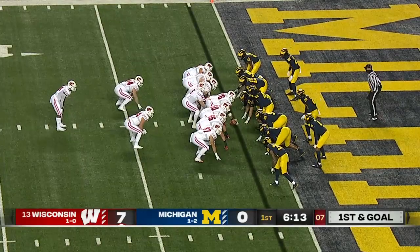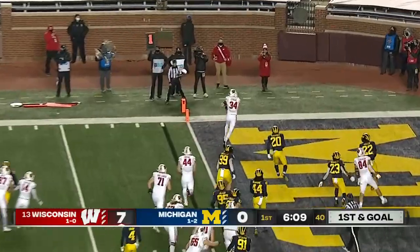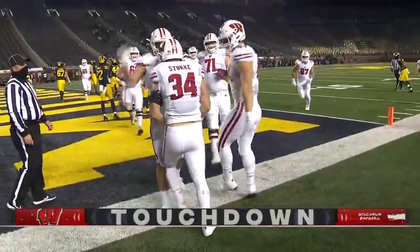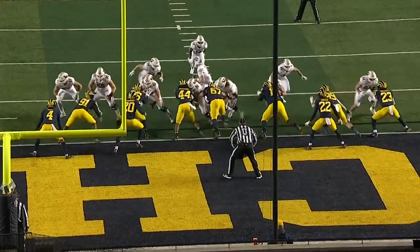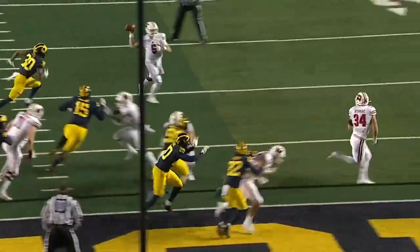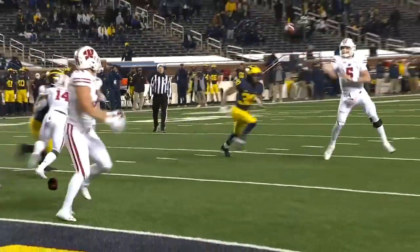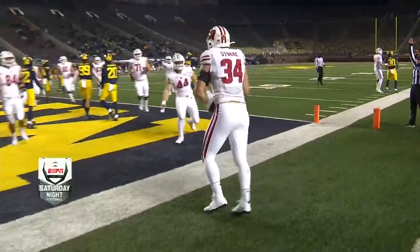Jumbo package for the Badgers from the one on first down. Watson — they fake it to him, they just slide it out. Mason Stocky. That was easy. Watch the play fake — eyes of the linebackers and safeties think that Watson has the ball, and Stocky's out there waiting all by himself for the touchdown. Up 14. Wolverines in a hole at home. 14-0 Wisconsin.